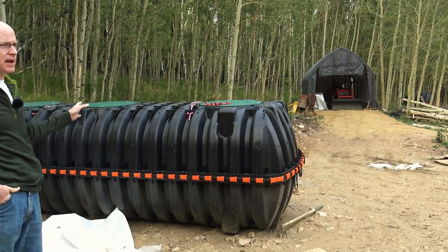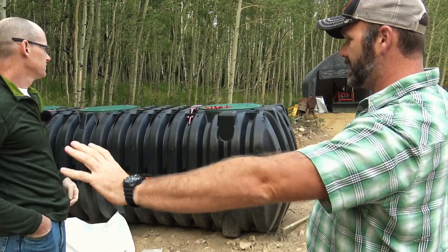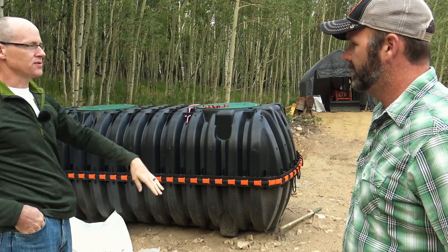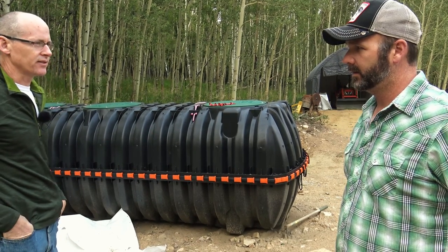They actually have to have three compartments and the infiltrator systems don't come with a three-compartment tank, so they had to get a separate dosing chamber and connect them together. The septic goes from the house into this tank, it fills and overflows into the dosing chamber. Once that fills to a certain level, it automatically pulse doses the septic field — sending about 100 gallons at a time down into the field, which gets sprayed out into the filtration material, the sand or decomposed granite. Really complex stuff. When I get ready to build my place, I'm going to call Brian up.